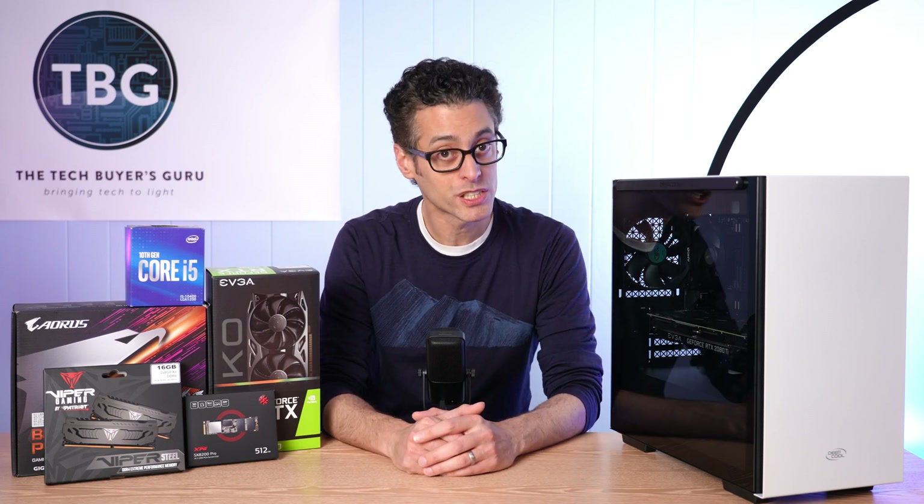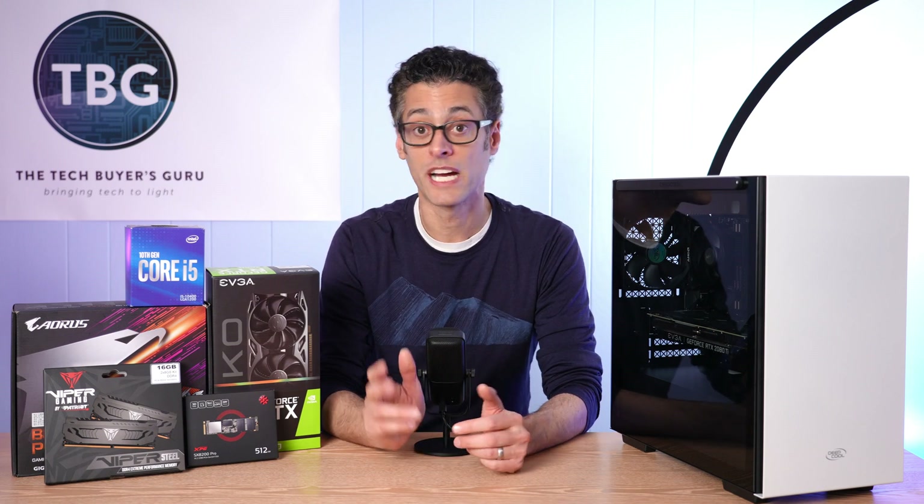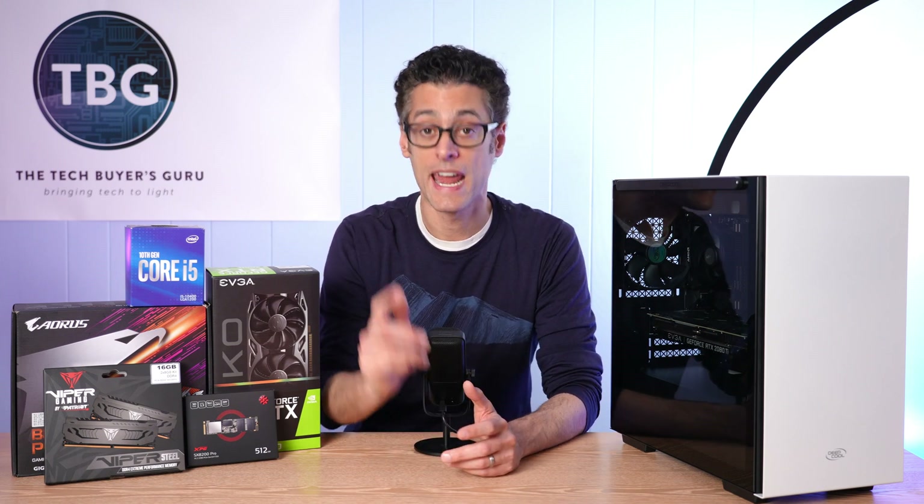If you have any questions or comments about this video, please post them down below. As always, I appreciate a like and subscribe, and I will catch you next time.